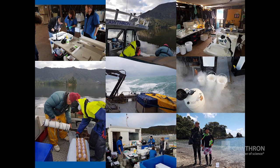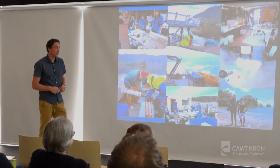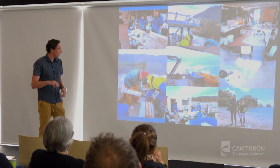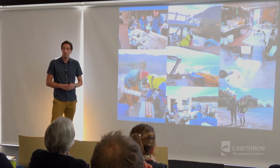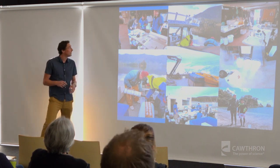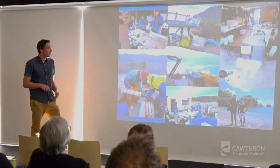Depending on what the research question is and what sort of samples are being collected, we need to set up a variety of in-field stations. This could be something as simple as just snorkelling like Tomo and myself did up in the Bay of Islands to collect samples, or maybe working on the back of a boat like what Lincoln, Tomo, and myself did when collecting samples from a toxic algal bloom occurring in the Pelorus Sounds. Or in the case of the salmon program, we've actually got to set up a full field laboratory to collect biopsies from various organs, muscle types, and split blood into different fractions for analysis.